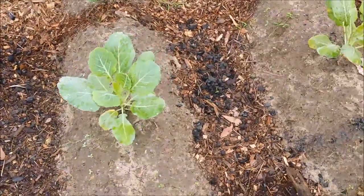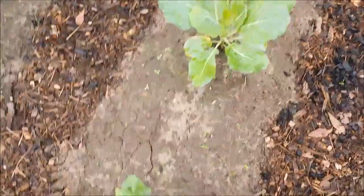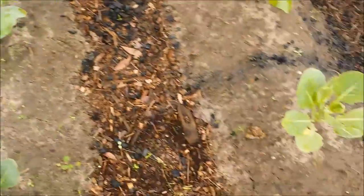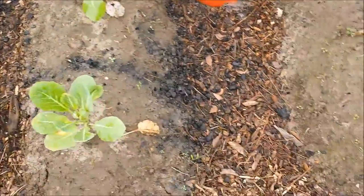The collard greens are still doing the best out of everything. A couple of the plants — this front one and that one back there — had the curly leaves growing up, but the other four all look pretty good. So they're doing pretty good.